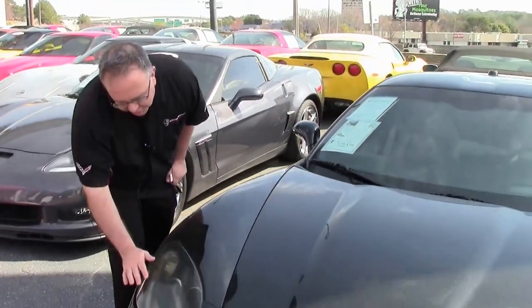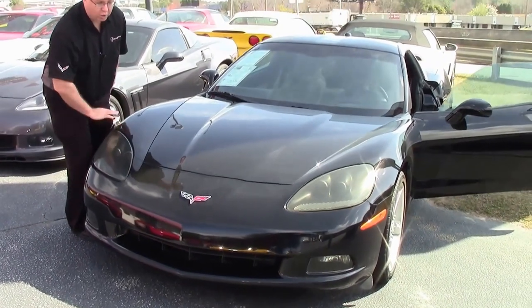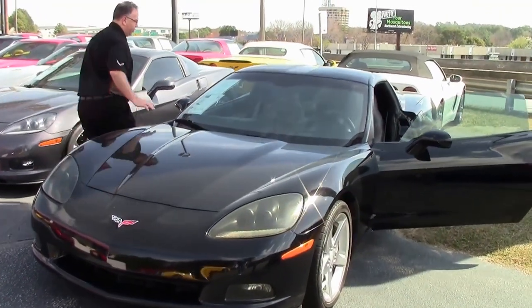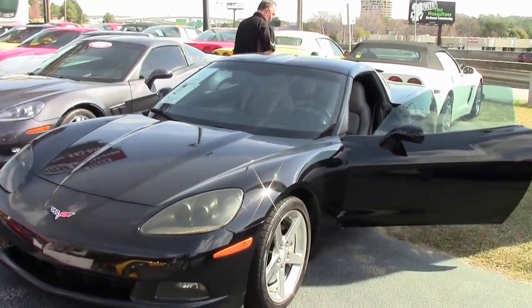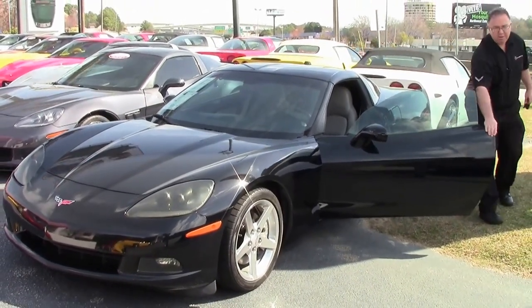Our headlights are showing a little bit of patina or fogging, but they work and are in good shape, so no issues there. A real good value for a really, really neat sports car.